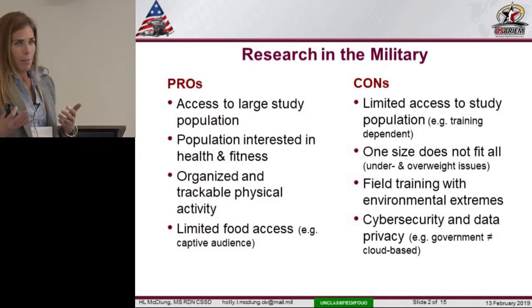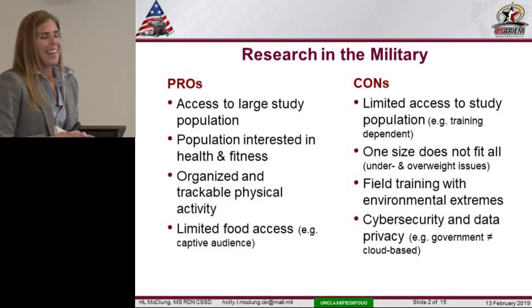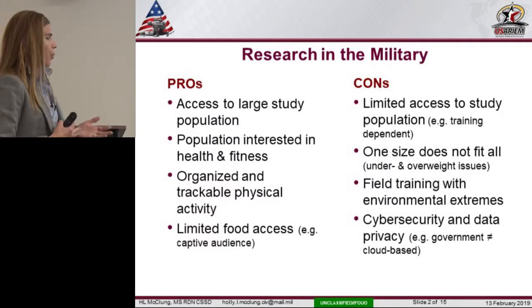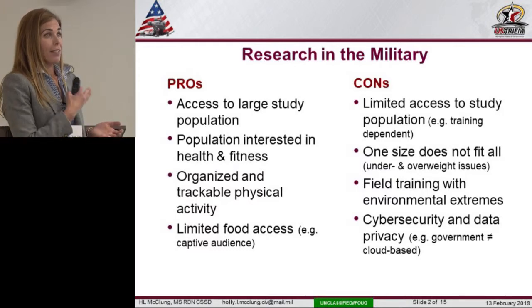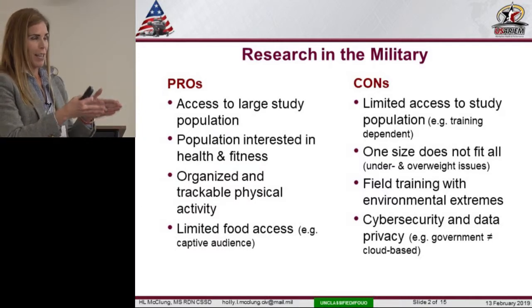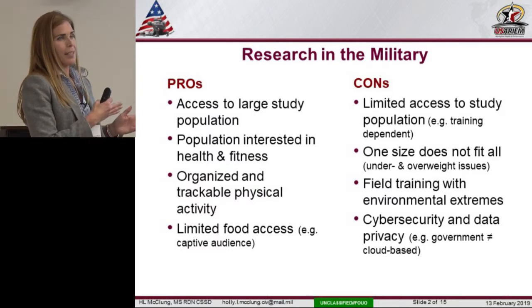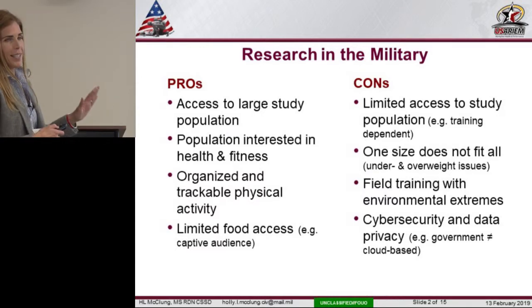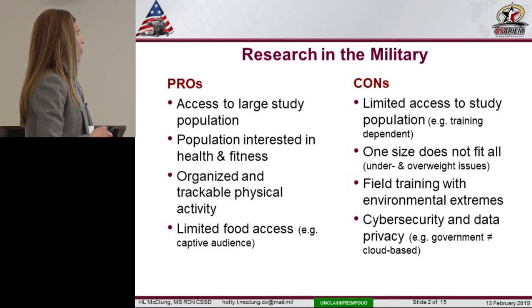Cybersecurity and data privacy is a whole new monster in the military. Not only do we have firewalls and issues with cloud-based technologies, we also have three different branches of the military. The Army has something, the Navy has something, the Air Force has something. Just because we can jump through one hoop in the Army doesn't mean we can transition it across all branches. So it's a good mix of both pros and cons.